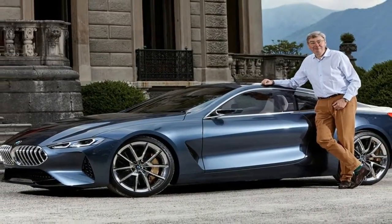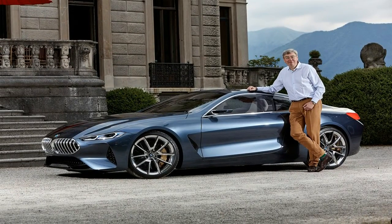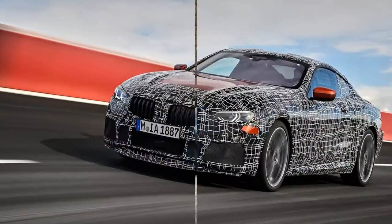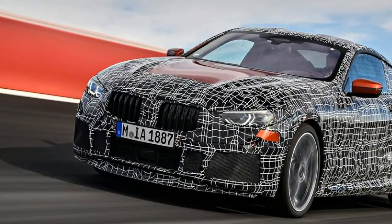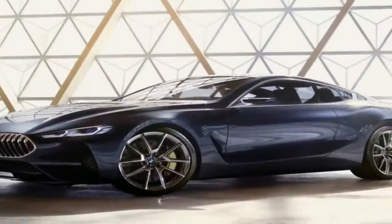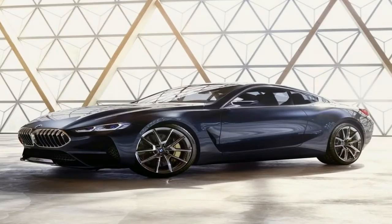We haven't seen the final version of the BMW 8 Series yet, but thanks to the Frankfurt Motor Show, we've got a better idea of what it'll look like. Instead of showing us the production version of its 8 Series concept car, BMW has gotten its priorities a bit wrong and instead shown us the M8 GTE — a racing version of the new 8 Series.